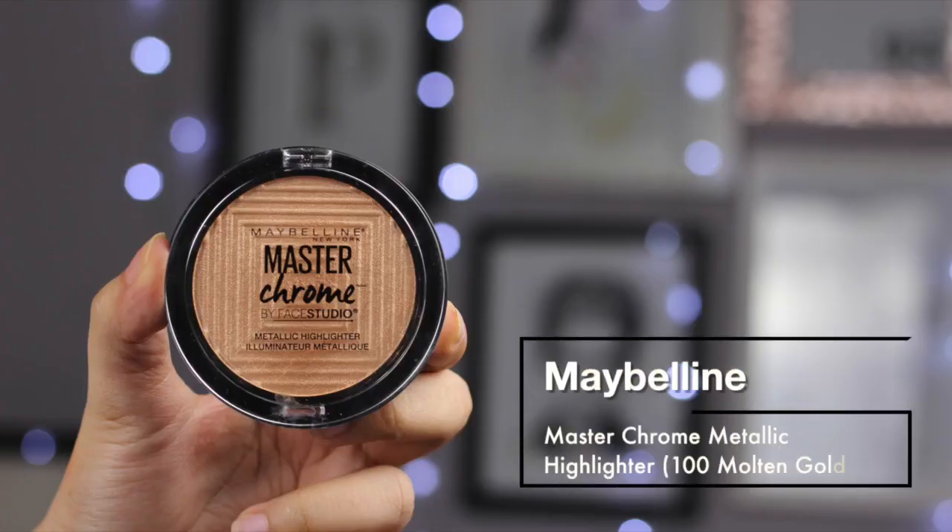The next one from Maybelline is their Master Chrome Metallic Highlighter in Molten Gold. I really wanted to try their newer shade, Molten Rose Gold. Actually my sister bought this, but she bought it and then when it arrived she'd already gone to Australia and lived there for a year - so yeah, this is mine now. It's supposed to be a very blendable highlight. I'm just starting to wear highlight, so if this is even more blendable I don't know if I'm going to like it - but a lot of people like it, so we'll see.